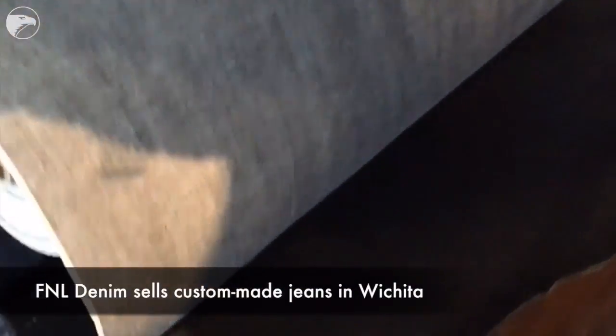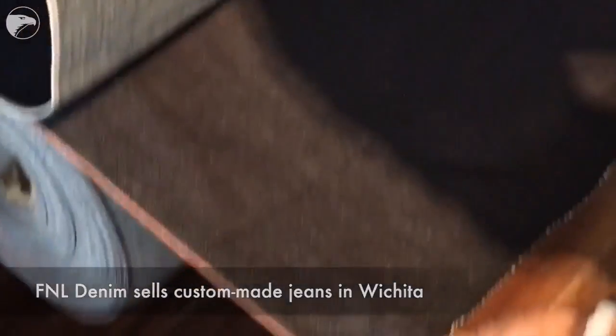Me and Levi together probably sold 350 jeans from scratch now. Our style is pretty unique — it's kind of a lifestyle brand. We really want to focus on high quality, handmade, in Wichita right here.